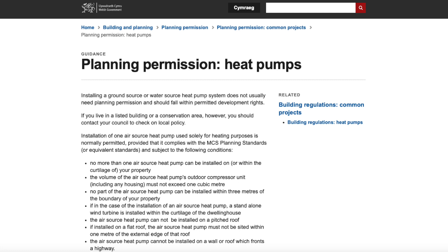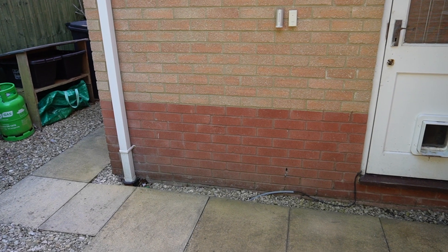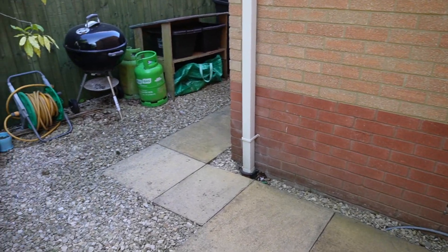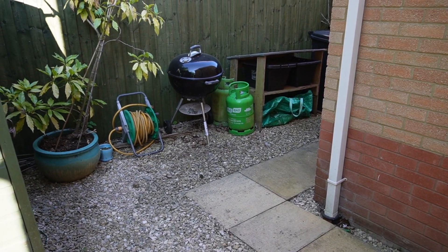On to planning permission. Why do I need planning permission when heat pumps are generally considered permitted development? Looking at the planning permission guidance for Wales, I want to point out two things. Firstly, where it says no part of the air source heat pump can be installed within 3 metres of the boundary of your property — in England that says 1 metre. So this is the location of where I plan to put the heat pump and you can see it's only 2.2 metres away from the boundary fence.